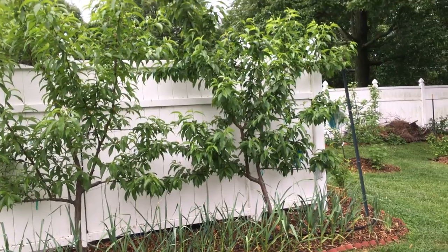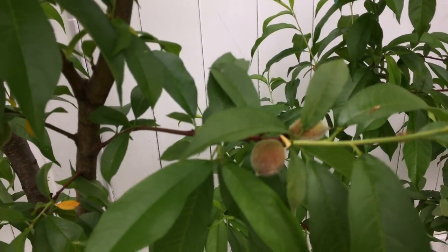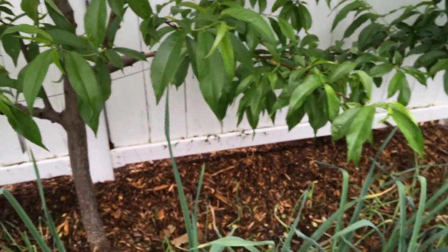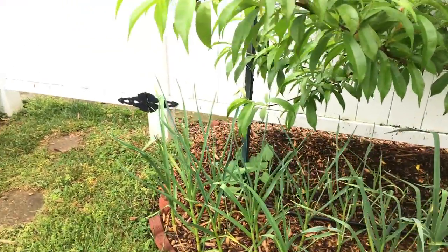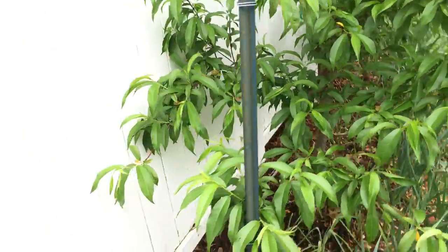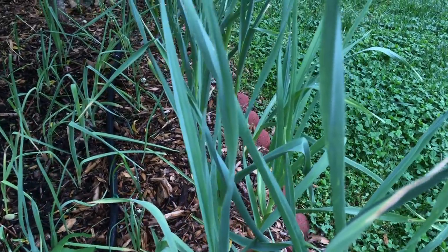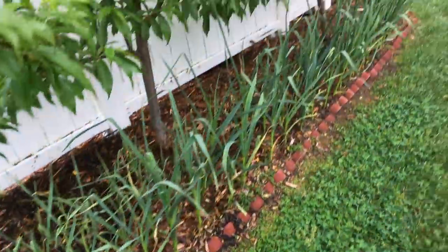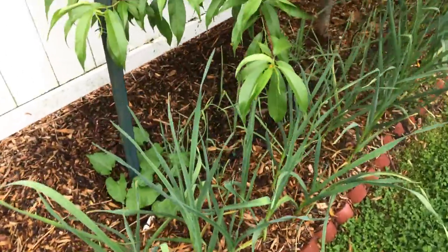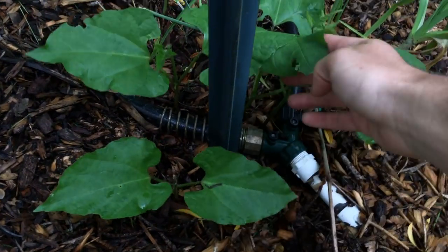The peaches are doing fantastic — thinned them all out. I still need to bag more fruits, though I may ditch the bagging and see how the critter and insect situation is this year. Maybe I'll get lucky for a couple years before they find my peaches, and then it becomes a problem. The garlic underneath looks incredible — my friend Garlic Mike gave me garlic this year and boy does it look good, very large size. I did something right with the garlic.